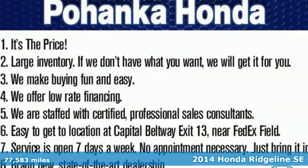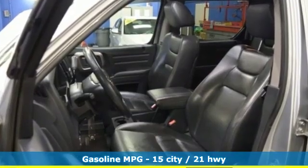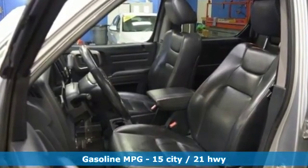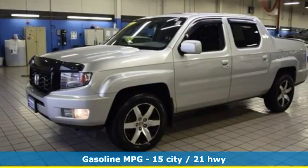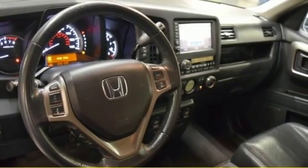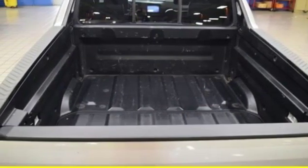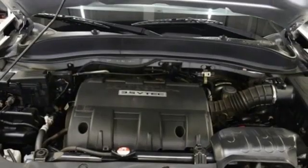It comes with the features you need and, better yet, want: voice activation, power heated mirrors, front heated leather bucket seats, wireless phone connectivity, dual zone climate control, V6 engine, power sliding and tilting sunroof, electronic shift on the fly, and automatic transmission.